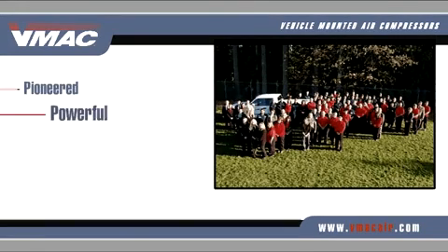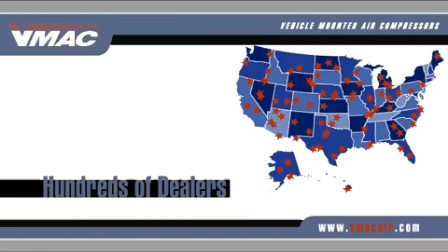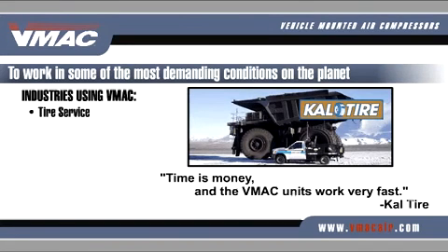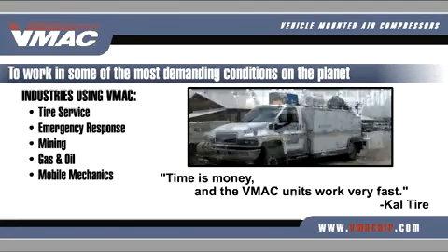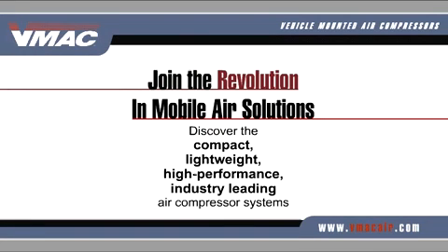Since 1986, VMAC has pioneered powerful, compact, lightweight air solutions for the North American work truck. From coast to coast, hundreds of qualified VMAC dealers have installed VMAC systems for thousands of customers, to work in some of the most demanding conditions on the planet. Applications include tire service, emergency response, mining, gas and oil, mobile mechanics, construction and demolition, military, and more. Join the revolution in mobile air solutions and discover the compact, lightweight, high-performance, industry-leading air compressor systems developed exclusively by VMAC.